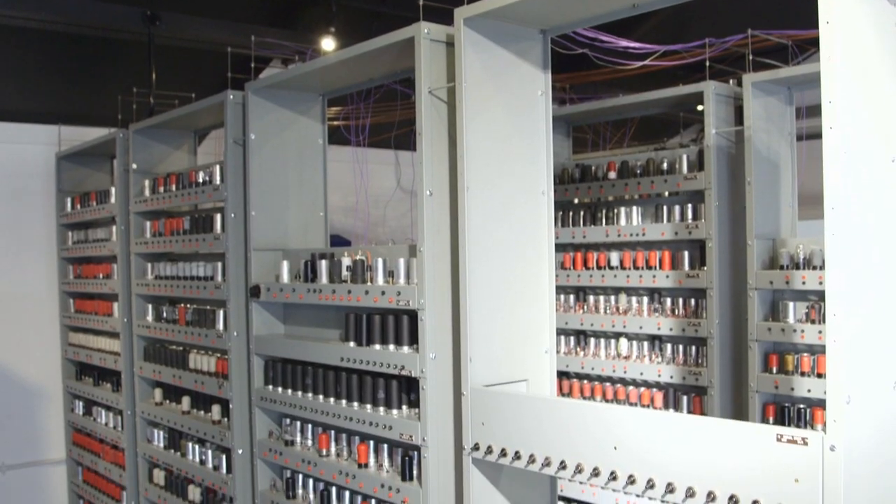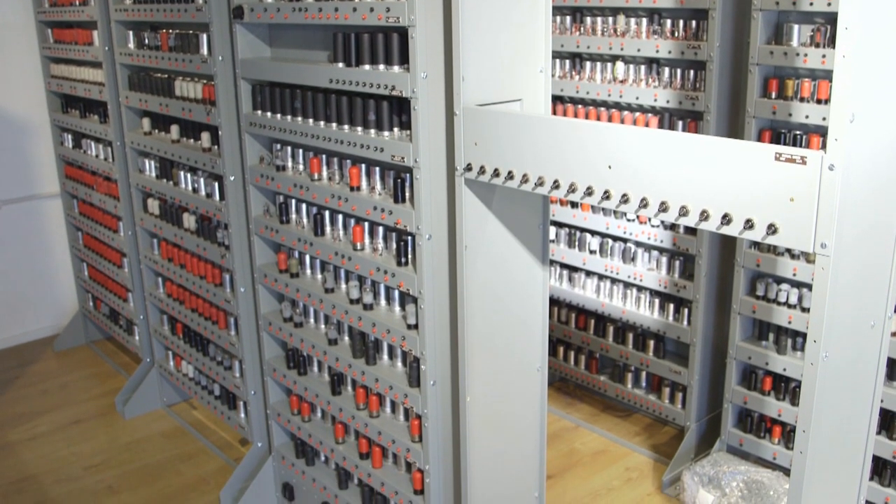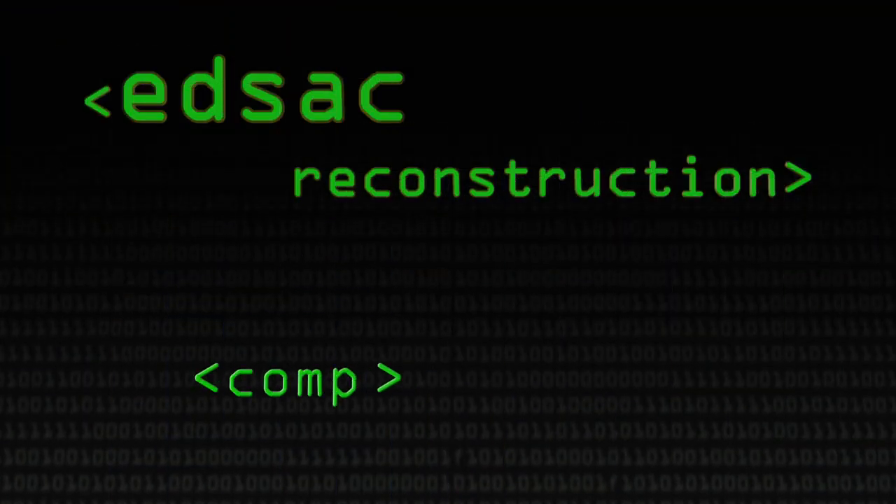We're at the National Museum of Computing and what we're doing here is building a reconstruction of Cambridge University's first computer, which is called the Electronic Delay Storage Automatic Calculator. It's an important computer because it was the first one that was actually built for people to use to solve problems.